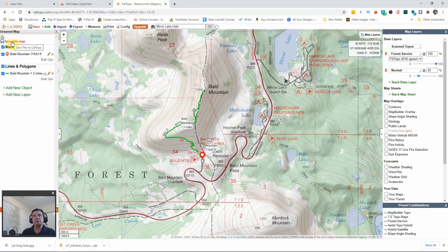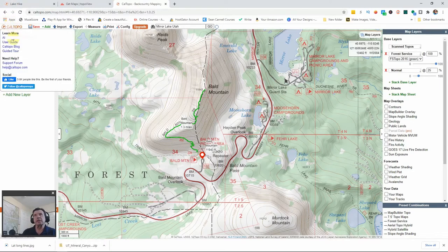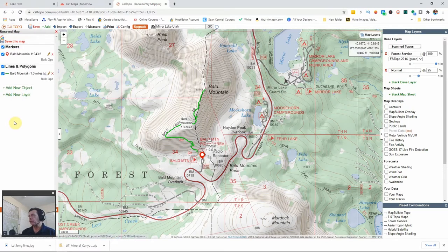Up at the very top, CalTopo has a user's guide, a blog, and a guided tour. If you're struggling with getting through this, click on the CalTopo logo and those resources will help out a ton.